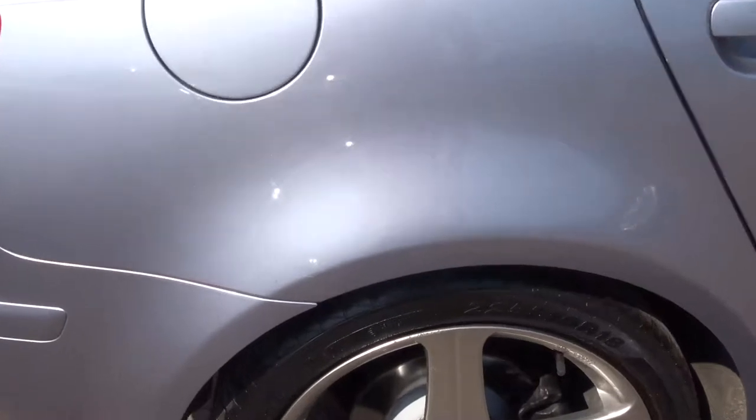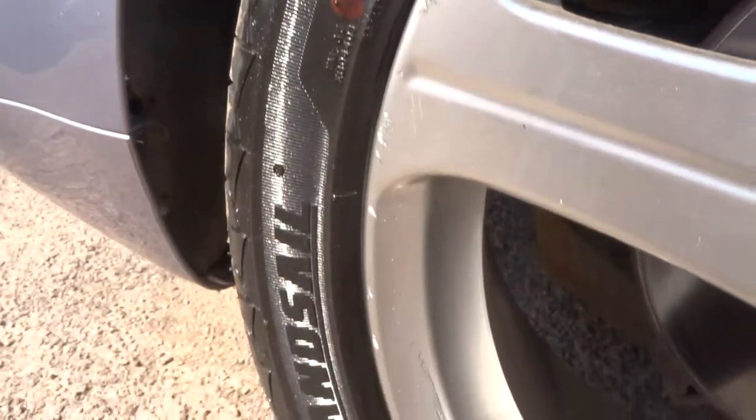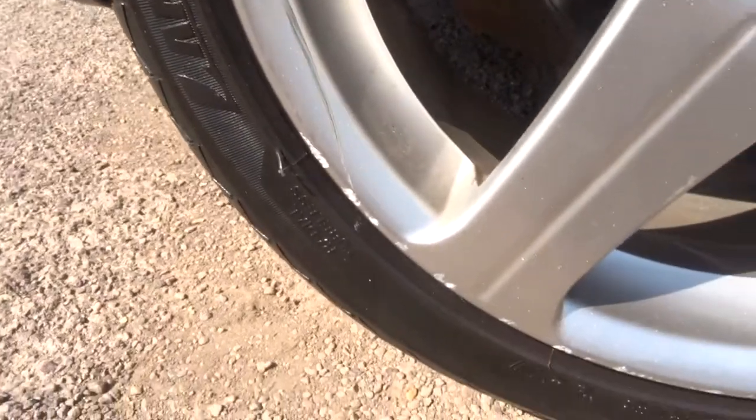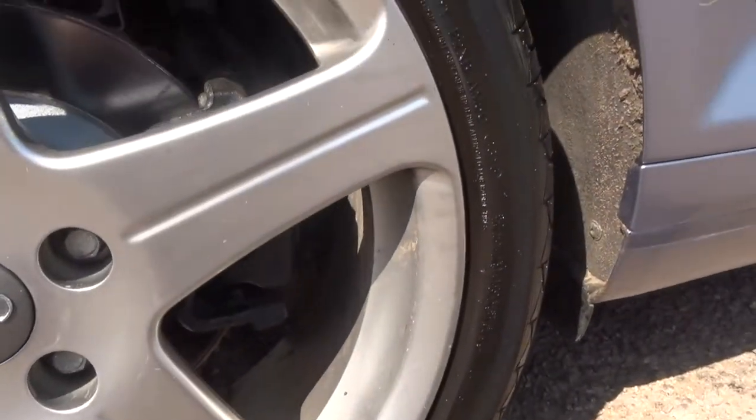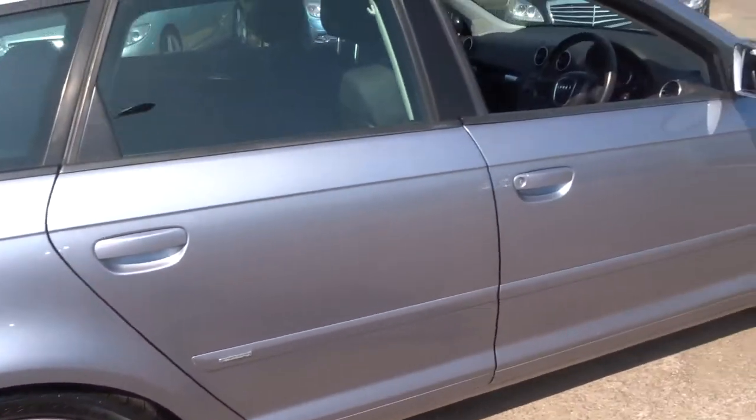If I go under we'll see it's absolutely stunning, especially in this sunlight. So the alloys — there is a tiny bit of wear on them, nothing to worry about. For the condition of the car I really wouldn't be too concerned about it, it's not going to let you down at all.